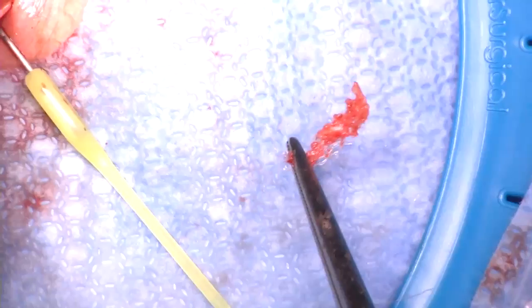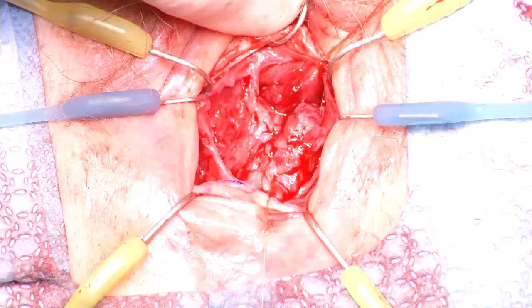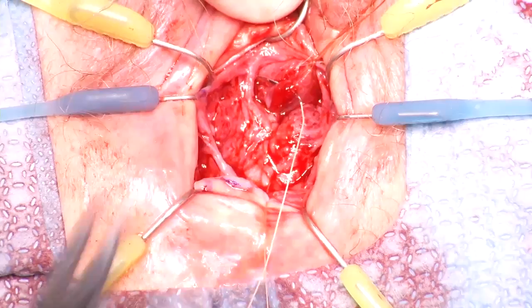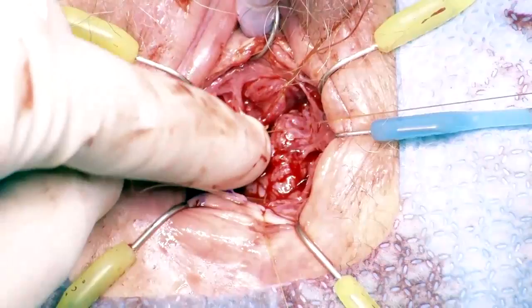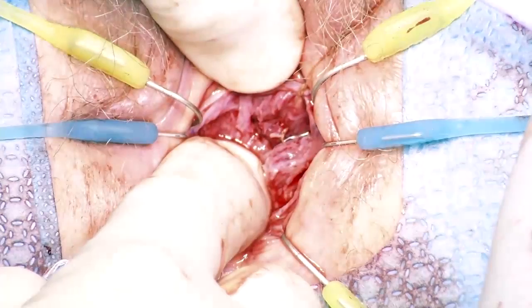The bladder neck and urethra are closed with a polyglactin 4-0 running suture as the first layer. Urethral integrity is confirmed with water infusion via a Foley catheter placed in the distal urethra, which demonstrates a small defect. This defect is closed with a single stitch of 4-0 polyglactin suture, after which the urethra is watertight. This technique is a simple and effective way to evaluate urethral integrity during reconstruction.